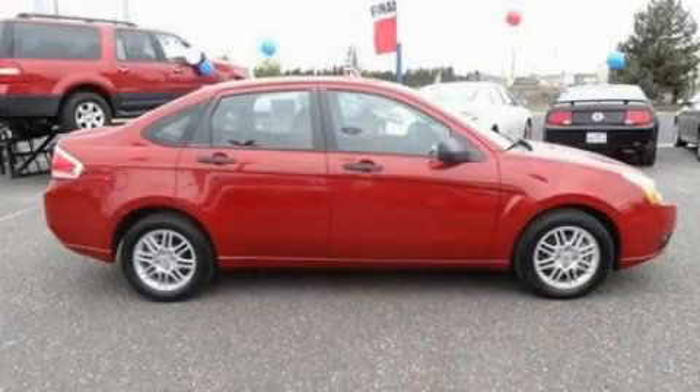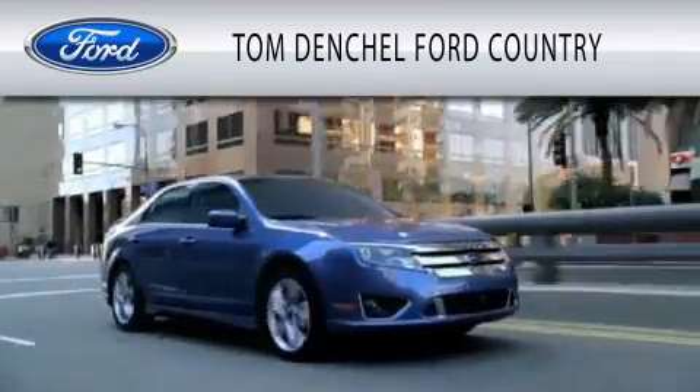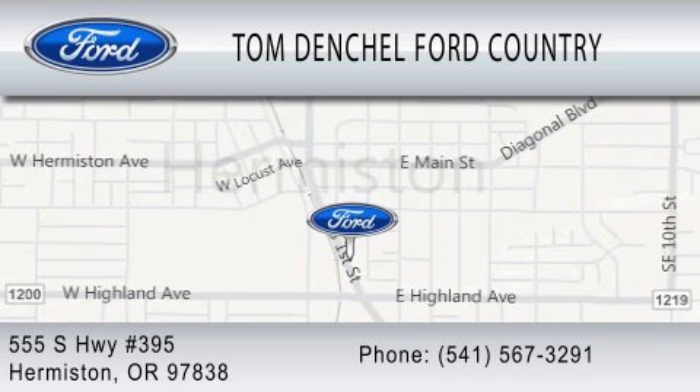This vehicle is sure to sell fast. Call and arrange your test drive today. Tom Denschl Ford Country is dedicated to doing everything possible to ensure that the experience you have selecting your vehicle is as pleasant as possible. We're located at 555 South Highway 395 in Hermiston.